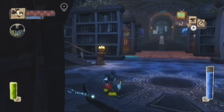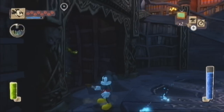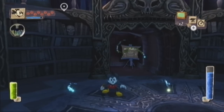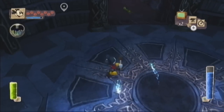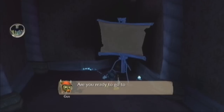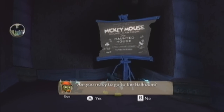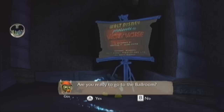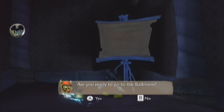How long has this episode been? The next area isn't actually all that long, so I think I might just leave it here. Thank you for watching this episode. In the next episode - what will we be doing? We will be going to the ballroom. Yes, so I suppose I will see you guys then.